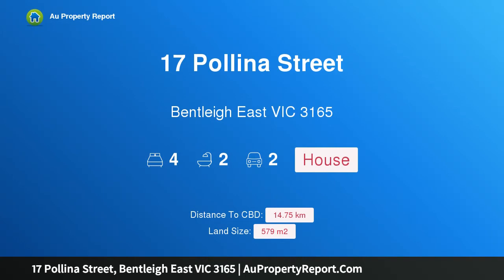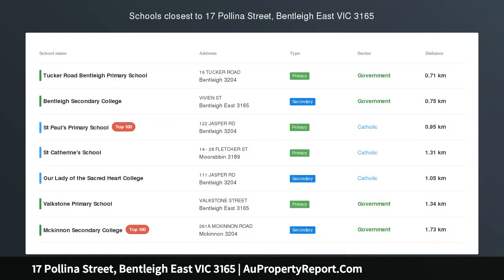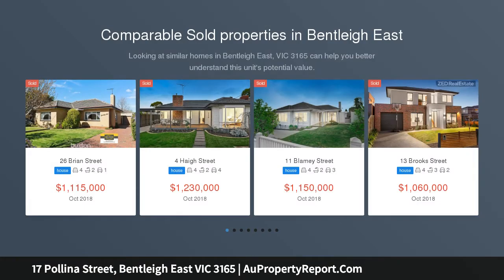Hi, I am glad to introduce property 17 Polina Street, Bentley East, Victoria 3165 — a family heart with entertaining soul. Welcomed by a gorgeous front garden, this captivating single-level four-bedroom, two-bathroom timber home has loads of family appeal.